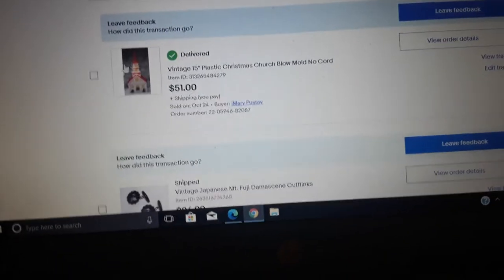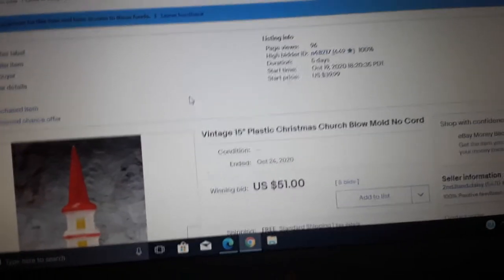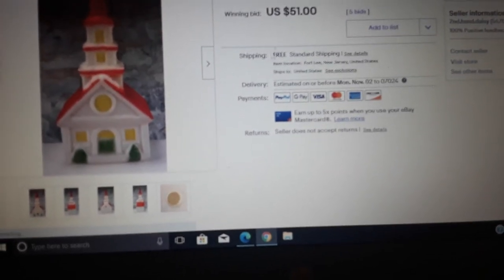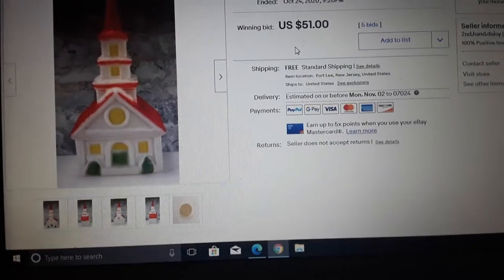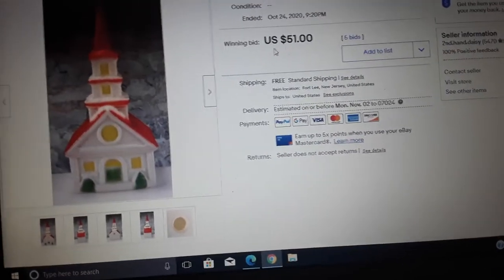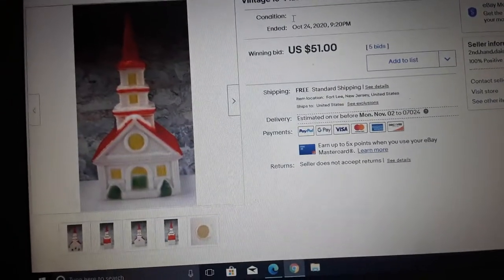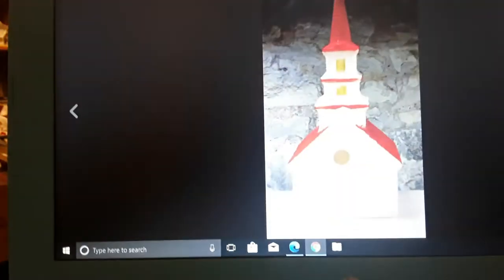Here's an interesting sale — a blow mold Christmas church. Didn't cost much to ship, maybe $8 to $12. Sold for $51 with six bids, started at $40, so it went up about $11 in bidding. People like blow molds — they decorate with them and collect them. Nobody seems to be making them new anymore, except for Halloween pumpkins.